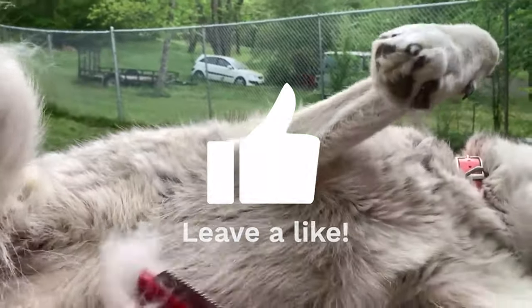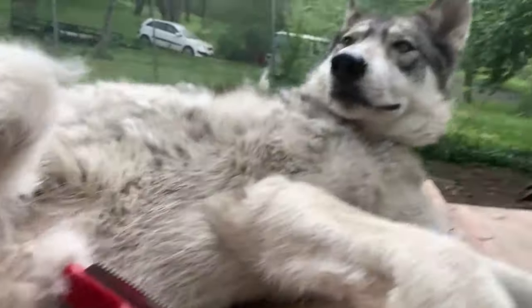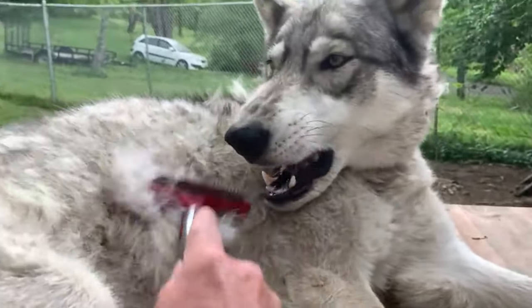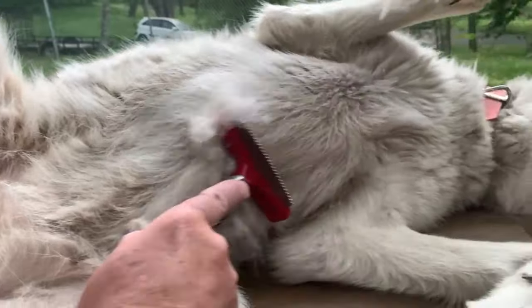Oh, you want me to get your belly? Okay, there you go buddy, there you go girl. What do you think? You like that? Come on, you're okay. You want your belly? Rough brush.